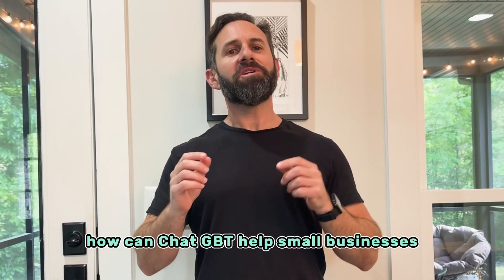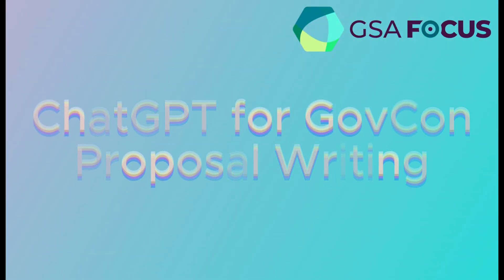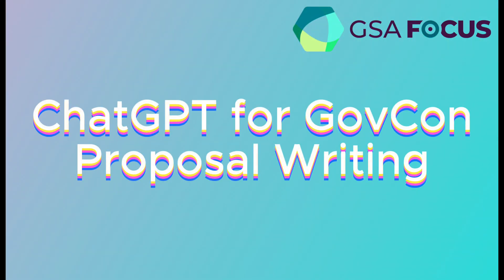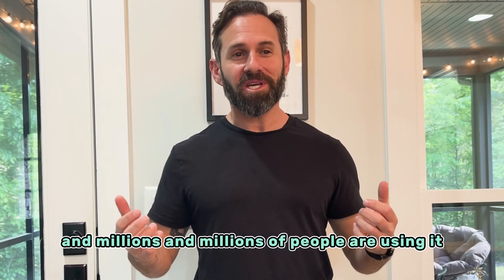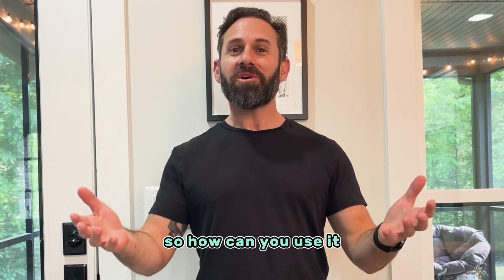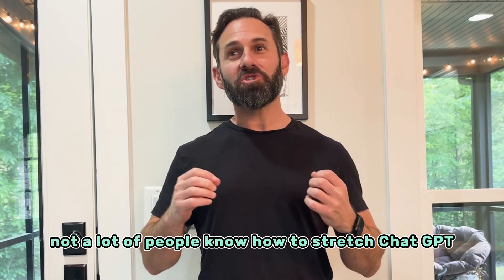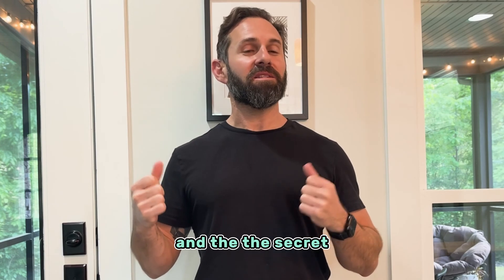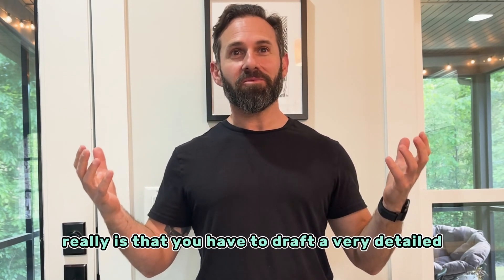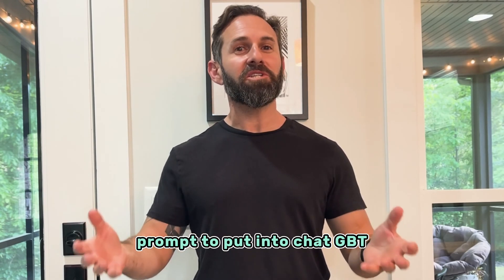The question we're going to answer today is: how can ChatGPT help small businesses draft winning proposals? ChatGPT has been around for a little bit now and millions of people are using it. The problem is that not a lot of people know how to stretch ChatGPT and use it to its fullest. The secret really is that you have to draft a very detailed prompt to put into ChatGPT.